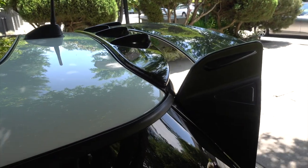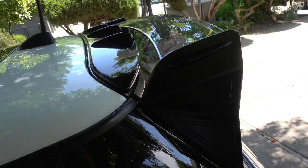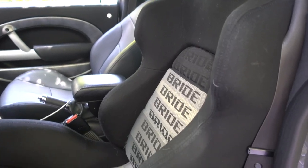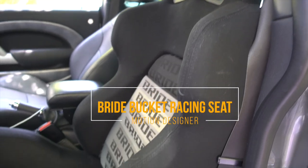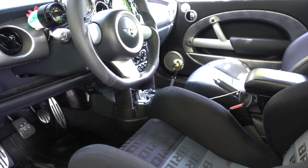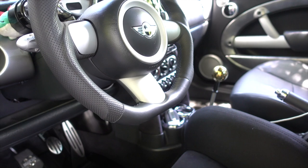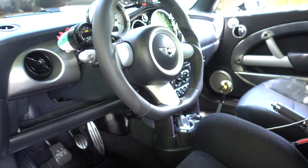The exterior of the car, starting with the back first — we have the Orangey G rear wing right here. It looks really cool; it kind of reminds me of a shark fin. Moving to the interior of the car, starting with the driver's seat — this is a Bride bucket seat. It hugs you pretty tightly. This car does see track time once in a while, so the interior is kind of set up for track use. The steering wheel is actually a lot thicker, which gives you a lot more feel and handling for the track.